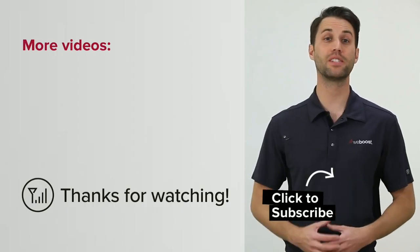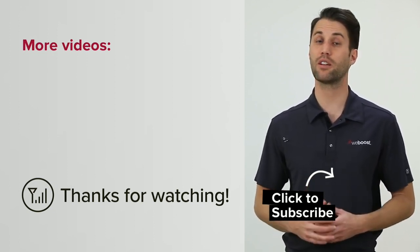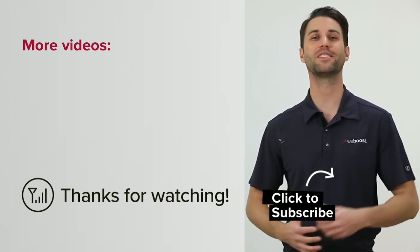Download the OpenSignal app to find a cell tower near you. It's a very useful tool. Don't forget to subscribe to our channel for more great videos like this, or check out one of these. We'll see you next time.